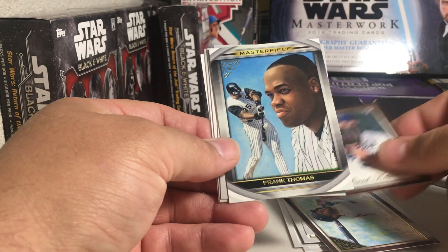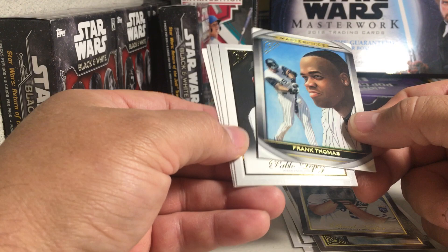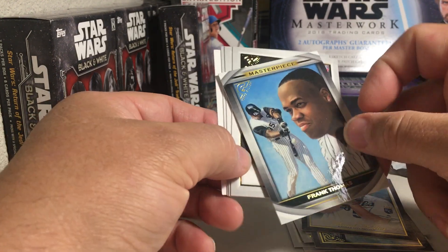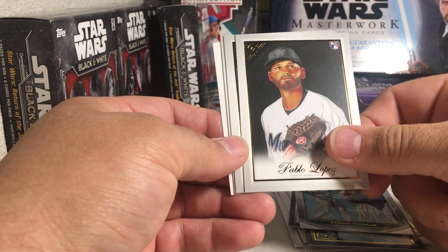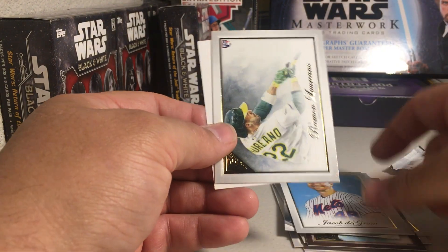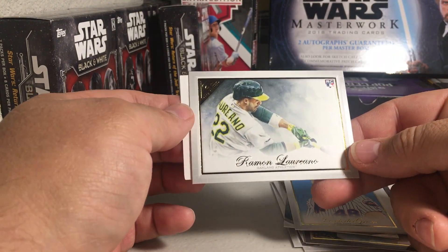Brad Keller, Rookie. Frank Thomas, Masterpiece — this one has a glossy finish on it. Pablo Lopez, Rookie. Jacob DeGrom. And Ramon Lariano, Rookie.